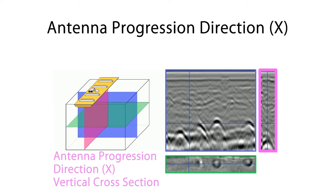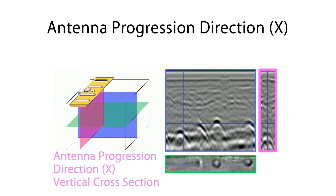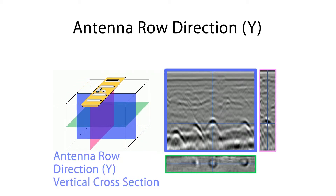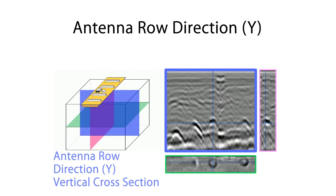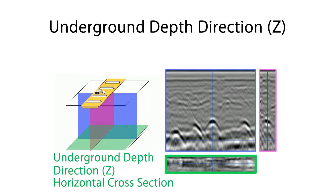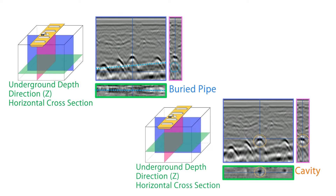Underground 3D data is acquired as: X — the vertical cross-section in the direction of the antenna's progression; Y — the vertical cross-section in the antenna channel row; and Z — the horizontal cross-section depth of the ground, just like a CT scan. The accuracy of the analysis is improved because buried pipelines appear as straight lines and cavities are shown as independent circular shapes.